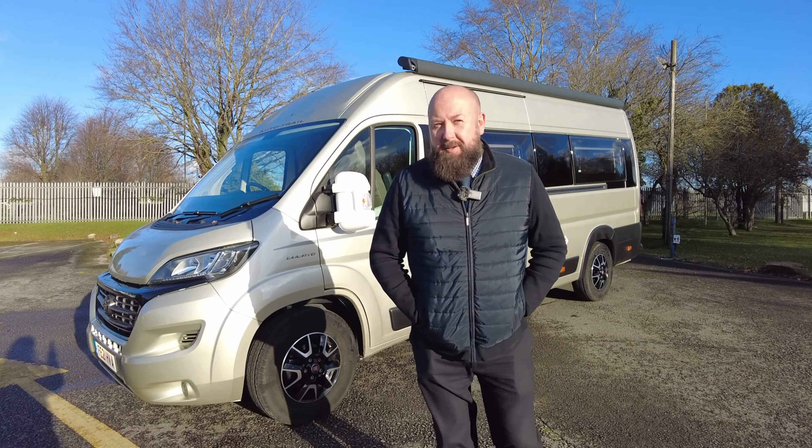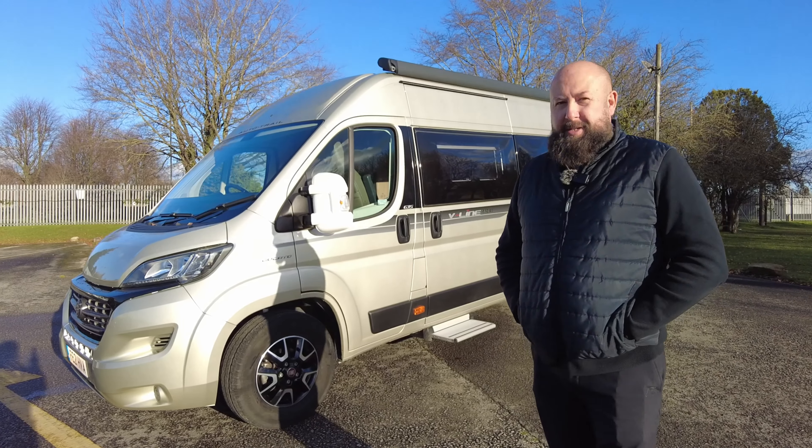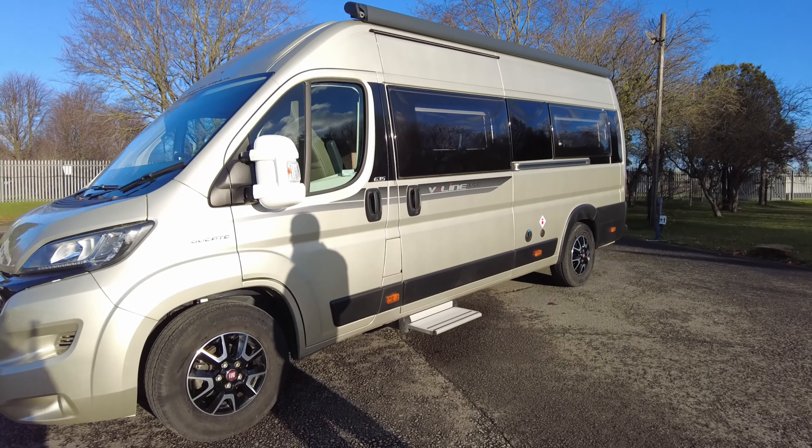Hi everybody, it's Mark from Donay Mott Leisure Kingdom. Thank you for joining me here today at the showground at Donay Mott Leisure in Hilton. Today we have for you an Autotrail V-Line 635 Sport.